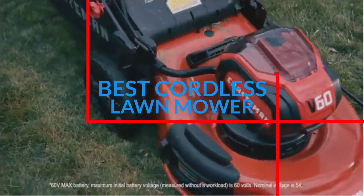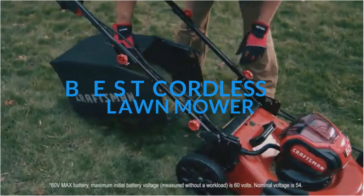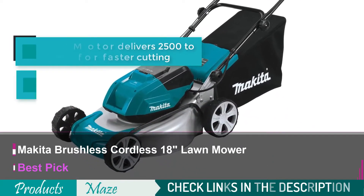We have reviewed the Top 7 Best Cordless Lawnmowers. Starting our list with the Makita XML-03PT1 Cordless Lawnmower.